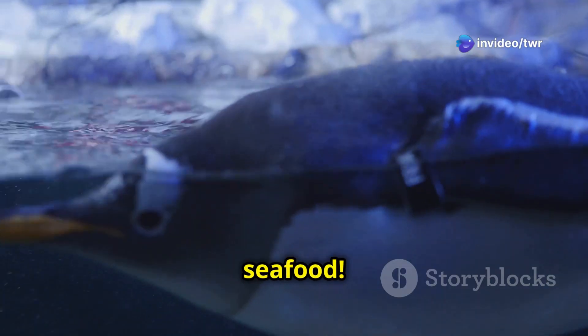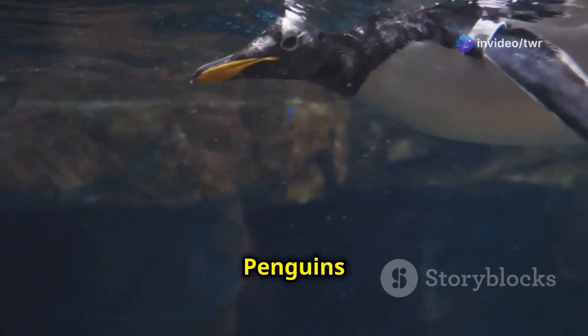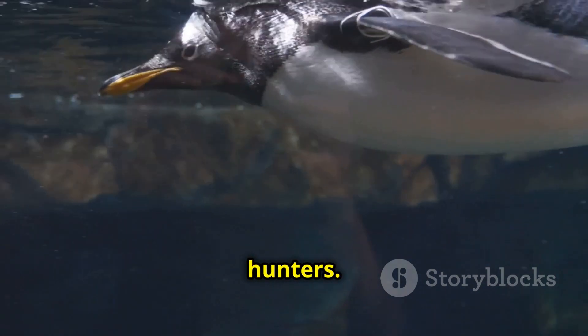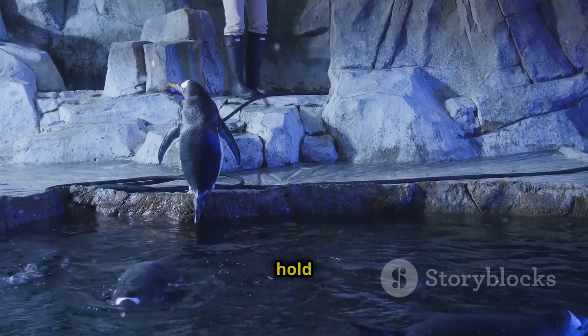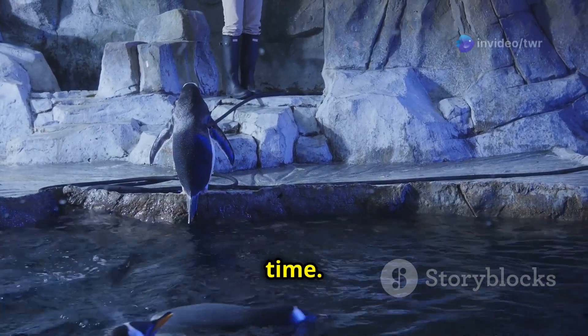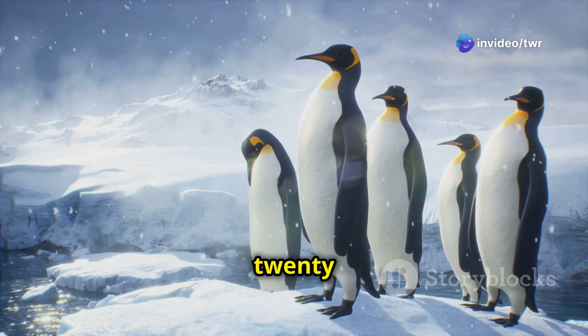What do penguins eat? They love seafood. Fish, squid and krill are their favourite treats. Penguins are expert hunters. They dive deep into the ocean to catch their food. Some penguins can hold their breath for a long time. Emperor penguins, the largest type of penguin, can stay underwater for almost 20 minutes.